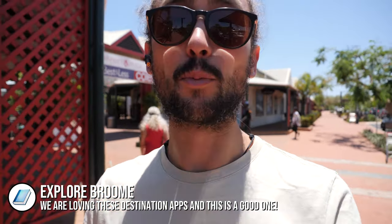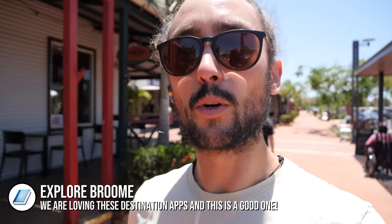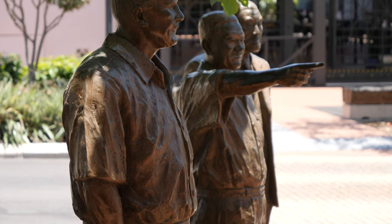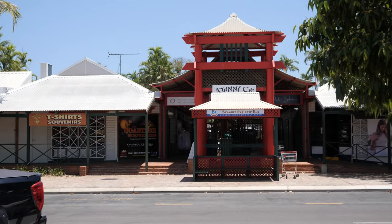One of our tips since being in Broome is to download the Explore Broome app. We've been using it to learn more about the places we're visiting — the history, the Chinese heritage, the Japanese influence, and why all the buildings are made of corrugated iron. If you have headphones you can listen as you walk around and it will tell you valuable information about each location.